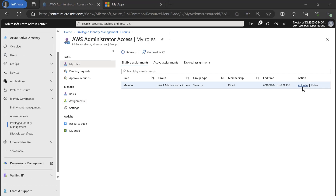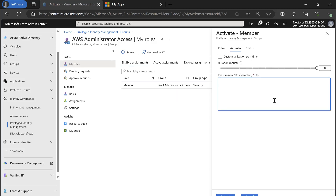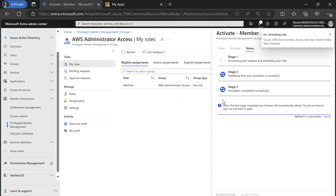I'm signed into the Microsoft Entra portal, and I'd like to get access to the AWS Administrator group. To do this, I'll go into Privileged Identity Management and activate my membership in the AWS group for up to eight hours.